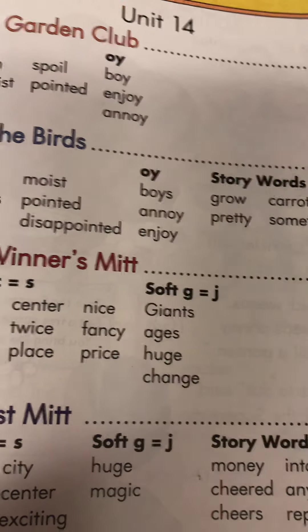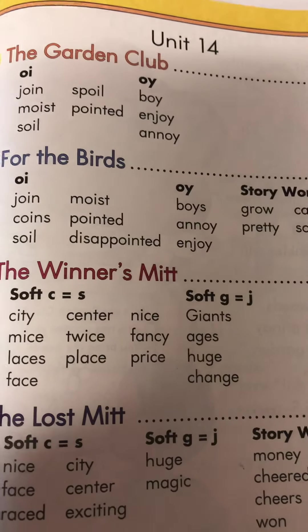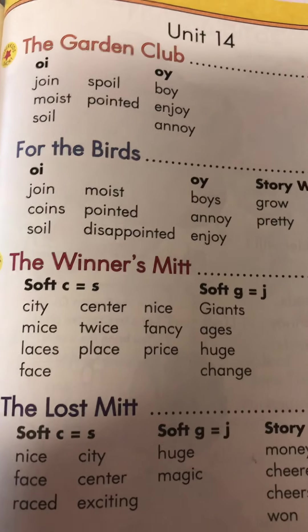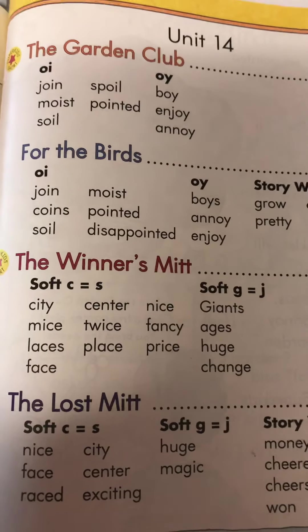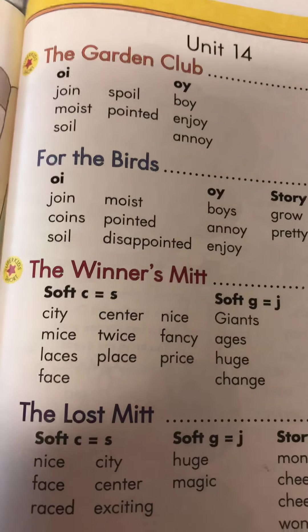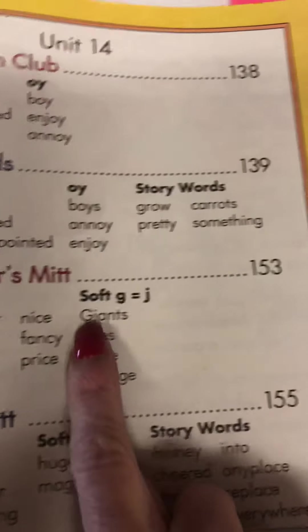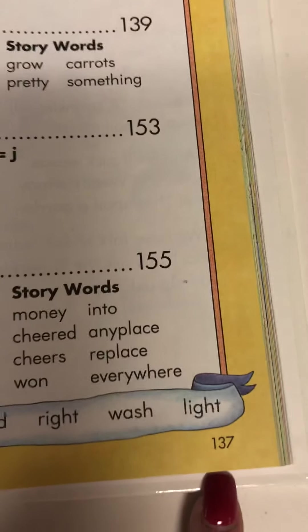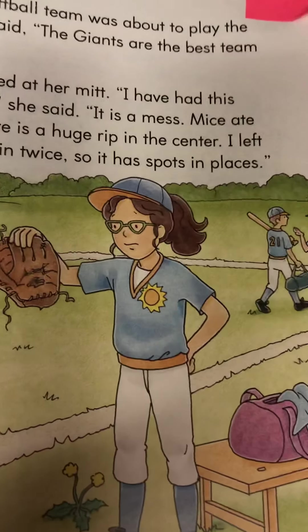Okay, so The Winner's Mitt — that's the title of our story. What do you think it's going to be about? Let's do a little prediction before we start. Before we even see the picture, probably someone is playing baseball or softball — one of the Super Kids, I'm sure. Let's see which one. We're going to turn to page 153, so find the bottom of the page and turn to page 153.